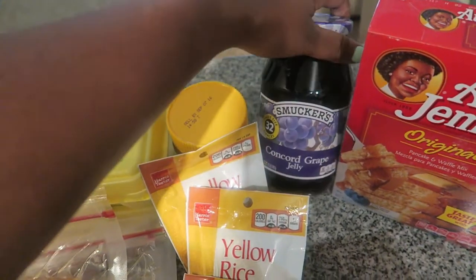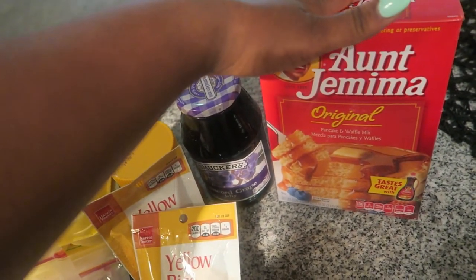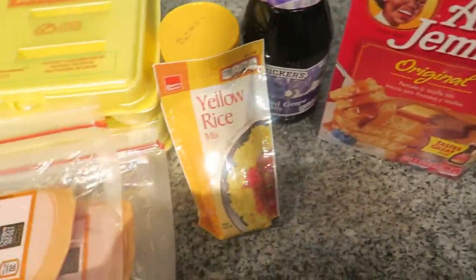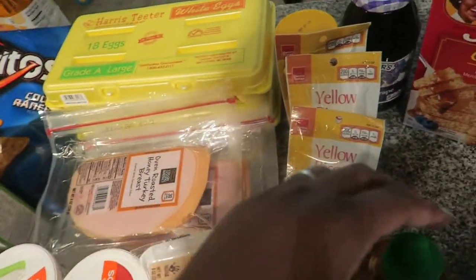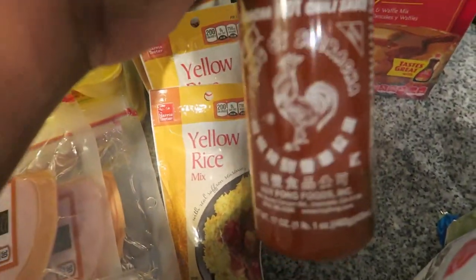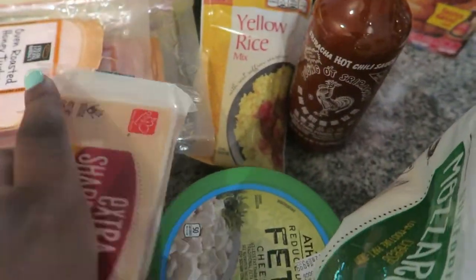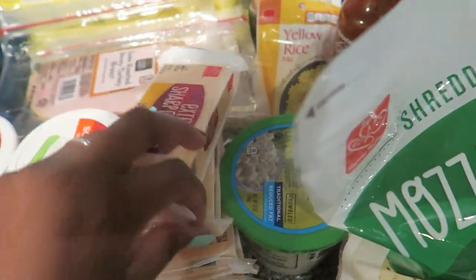I picked up some grape jelly, some pancake mix, yellow rice for the fish tacos — that was super cheap by the way. We got some sriracha — my husband loves sriracha. Moving on to the cheese, we got a lot of cheese. It was another one of those specials — buy two get three free.